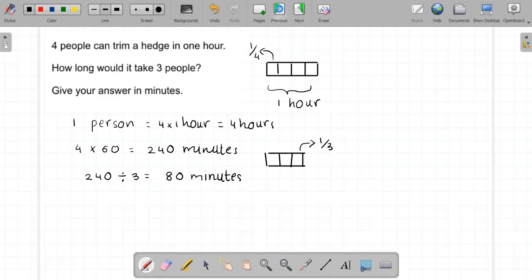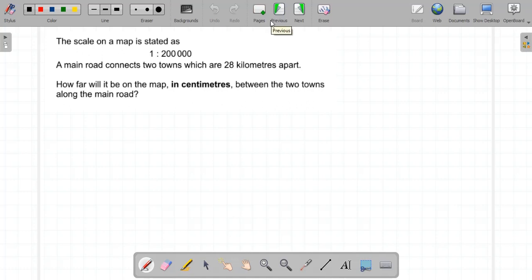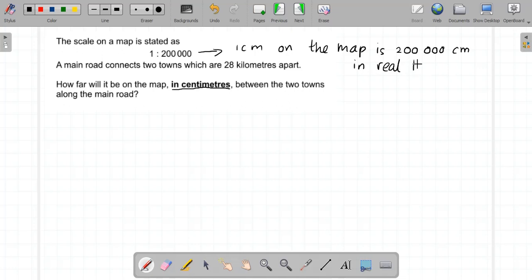Now a couple of questions on maps and scales. The scale on a map is stated as one to two hundred thousand. What this means is one centimeter on the map is two hundred thousand centimeters in real life. A main road connects two towns which are twenty-eight kilometers apart — let's convert that into centimeters.